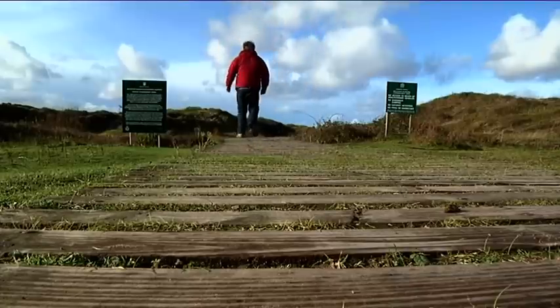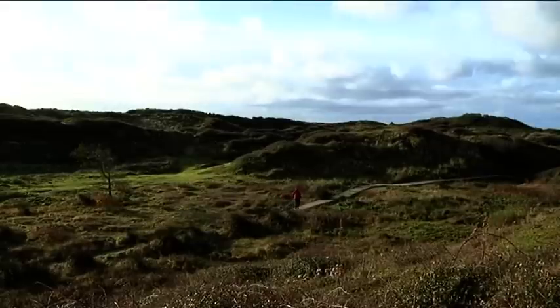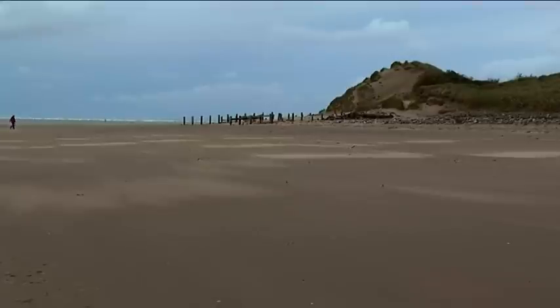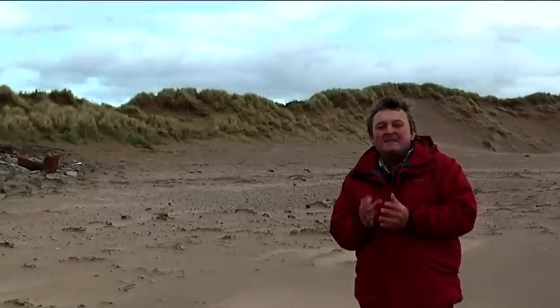I'm off to explore a unique landscape with a hidden history, tucked away on the coast of North Devon. Reminders of this site's history are everywhere, and the best place to get to grips with the landscape is on the beach. This is Brompton Burrows, a UNESCO Biosphere Reserve.